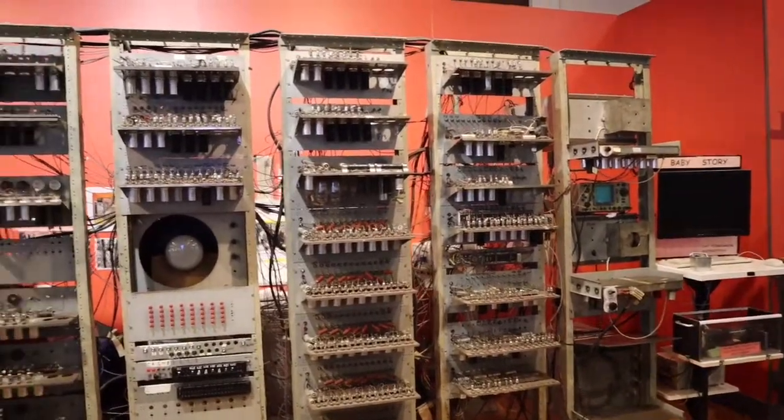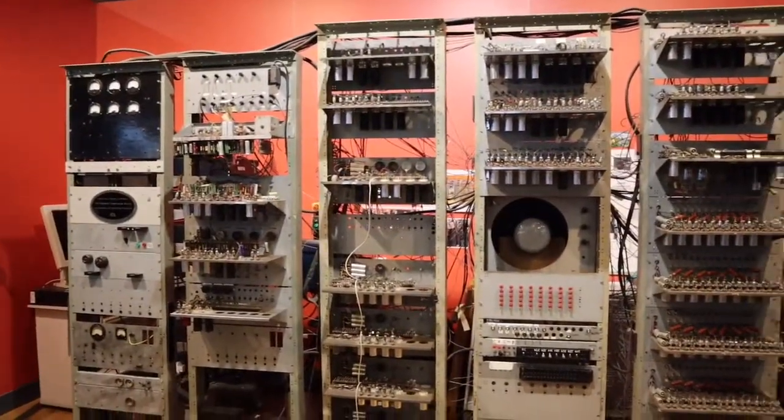It's quite a big machine. You can see how they used to take up a whole room.